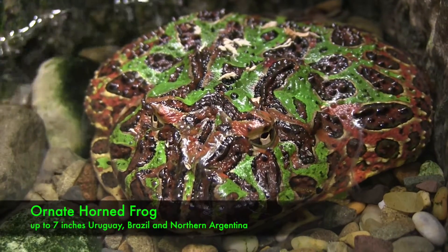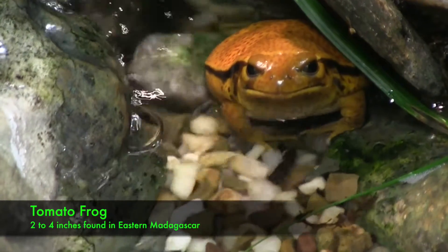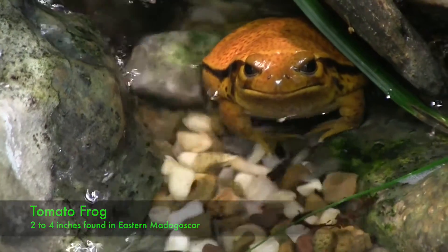There are some carnivorous tadpoles, but by and large they're going to be eating plant material, and then once they metamorphose into a frog they're going to be hunters, hunting prey.